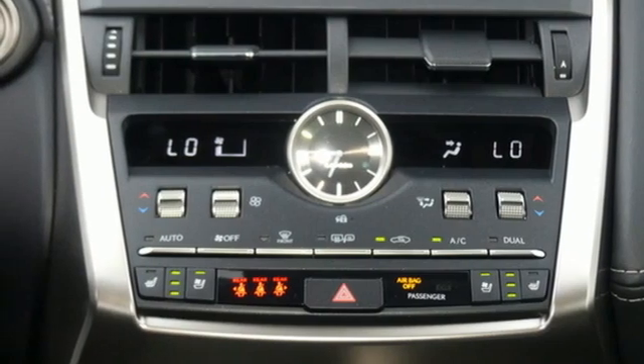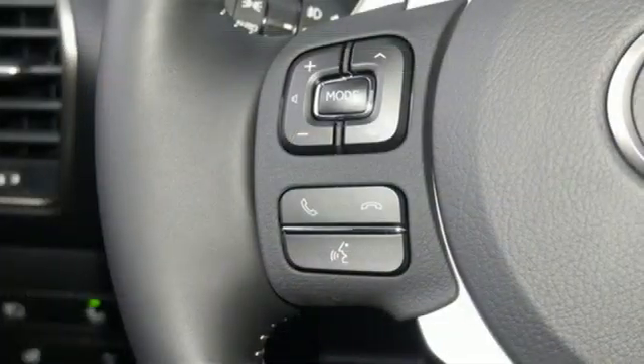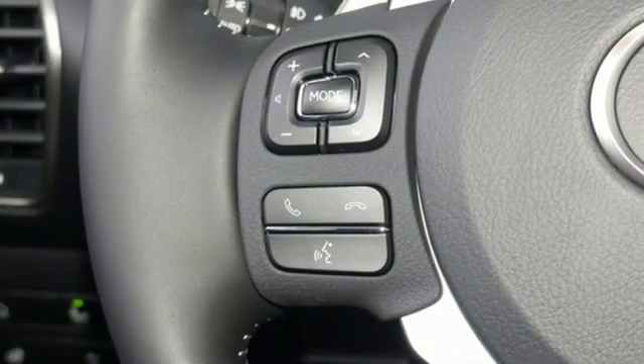Smart device navigation, remote engine start smart device, heated steering wheel, auto dimming rear view mirror, and automatic transmission.